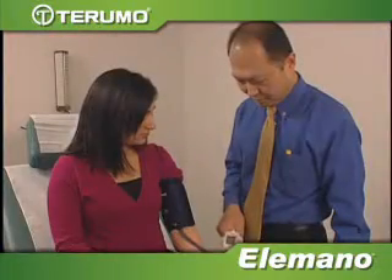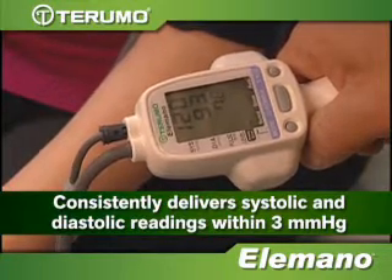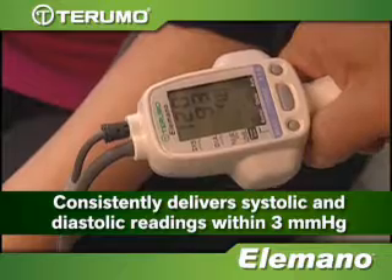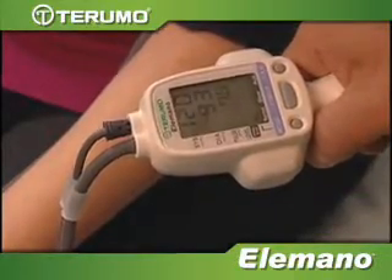The Elomano is so accurate, it consistently delivers systolic and diastolic readings within 3 mmHg when compared to the gold standard of mercury, and pulse rates within 5%.